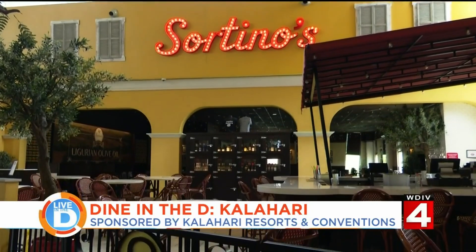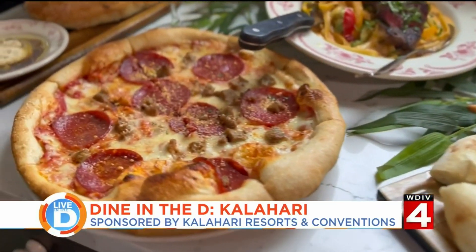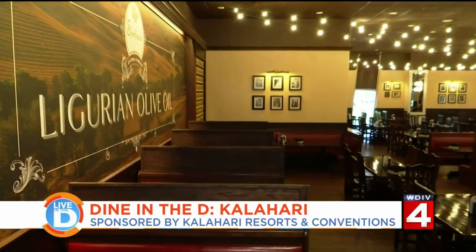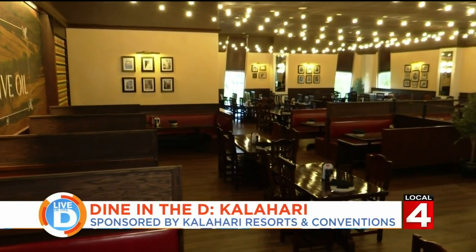Sortino's was handed over to us by George Sortino. He and his brother Jimmy have spent years — several decades — perfecting these recipes. The recipes were passed down from his father, who immigrated from Sicily in 1952. So when I say authentic Italian cuisine, it's exactly what you're getting.